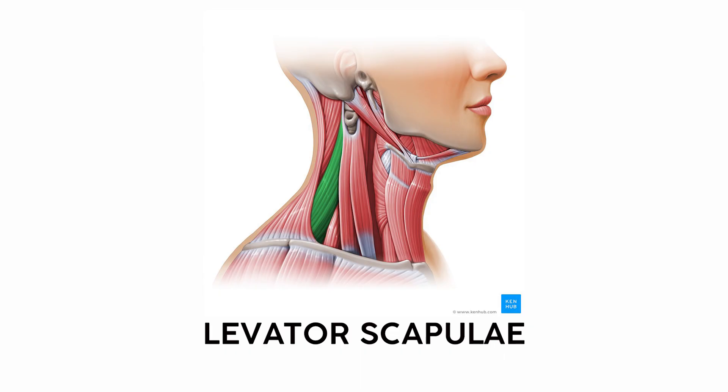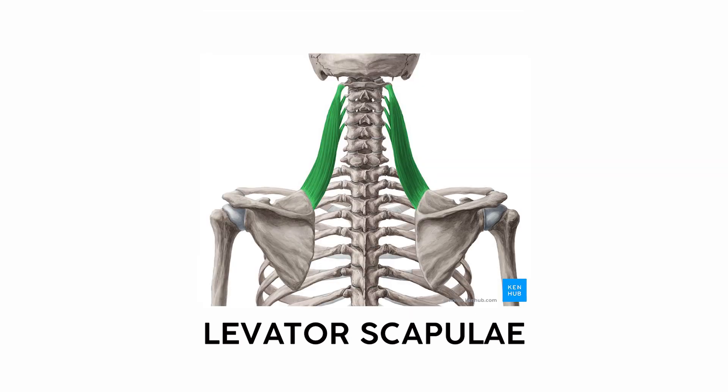As we move more laterally, we find the levator scapulae, a muscle that starts on the neck and inserts on the scapula, and as the name implies, it elevates the shoulder blade. When you look at its insertion and origin, this muscle looks like a rope that pulls up the scapula.